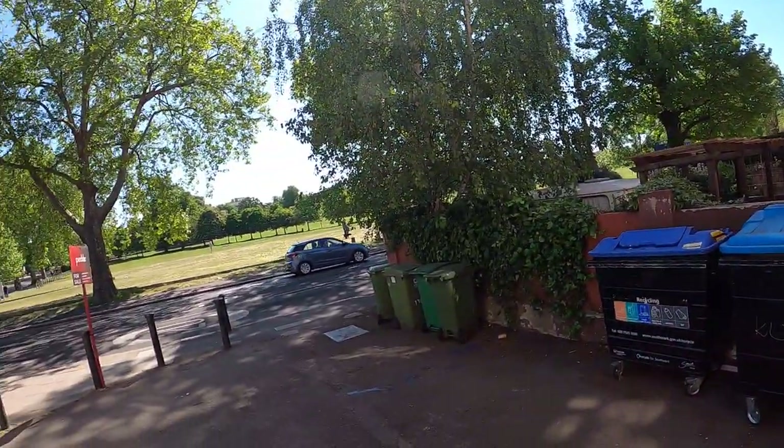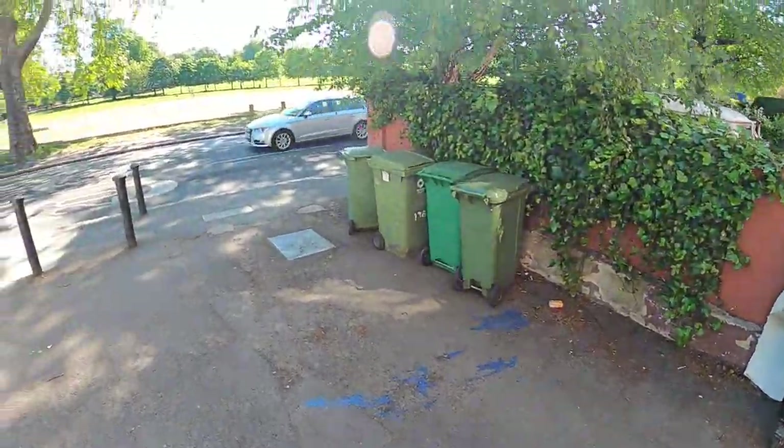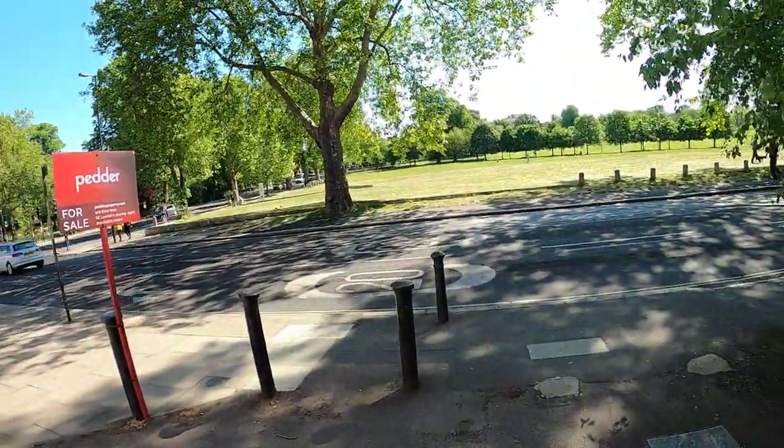I'll start by walking across this bit here and show you where one of London's largest air raid shelters was.